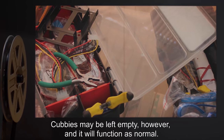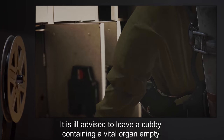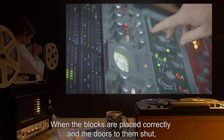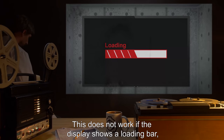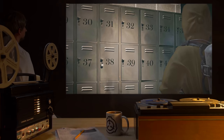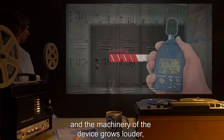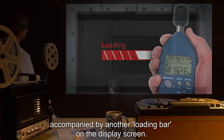Cubbies may be left empty and the machine will function as normal, though it is ill-advised to leave a cubby containing a vital organ empty. When the blocks are placed correctly and the doors to them shut, the second button on the console may be pressed. This does not work if the display shows a loading bar, as another operation is taking place. The doors to the cubbyholes lock after a few seconds, during which SCP-291 removes them through some means, and the machinery of the device grows louder, accompanied by another loading bar on the display screen.